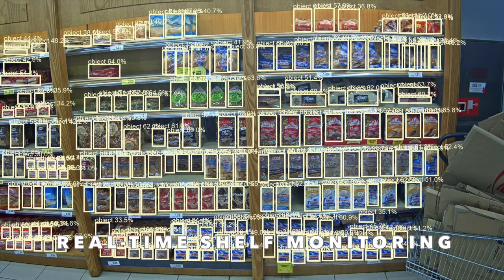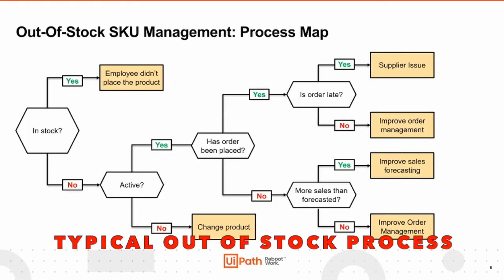Hey, it's Luke from Neuralabs here, and in this video I'm going to show you how our computer vision technology is used to create a real-time shelf monitoring solution for supermarkets and retail stores. This is the perfect solution if you are looking to put an end to out-of-stocks, improve your customer experience, and increase revenue for your business.